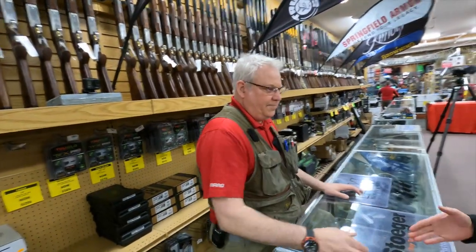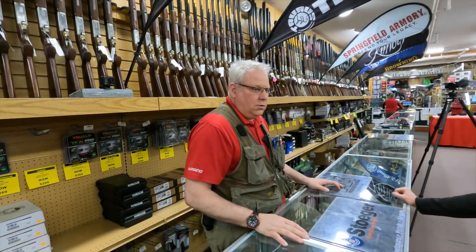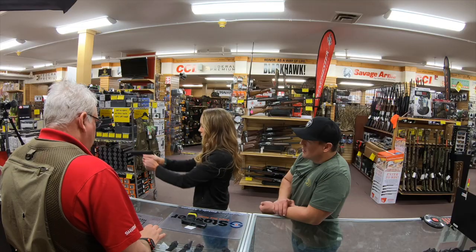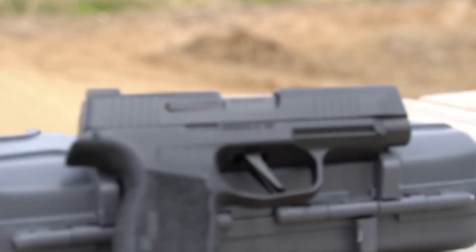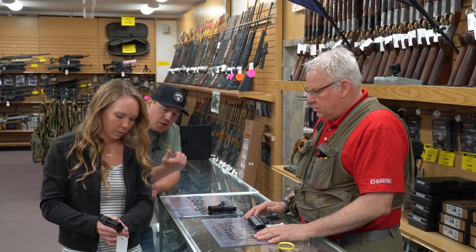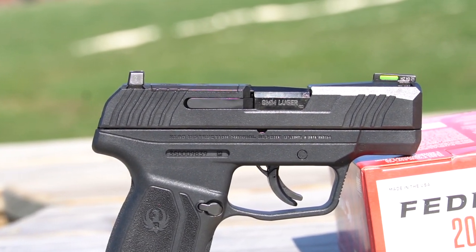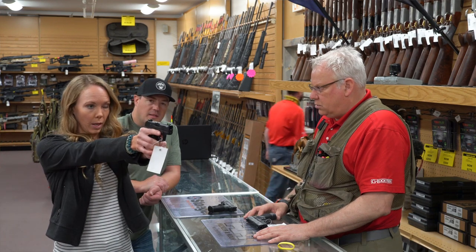Good to see you here. Alright, take it away — get this lady hooked up with a concealed carry gun. I'm just gonna throw a couple out here. What we're gonna do is put a few in your hands today. Frame size — how does that feel in your hand? That feels good. So the first gun was the P365 from SIG. And then you got the Ruger Max 9 — it just released. I like how light this is. It feels very balanced in my hand.